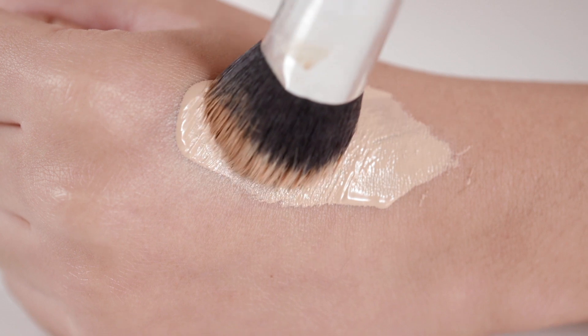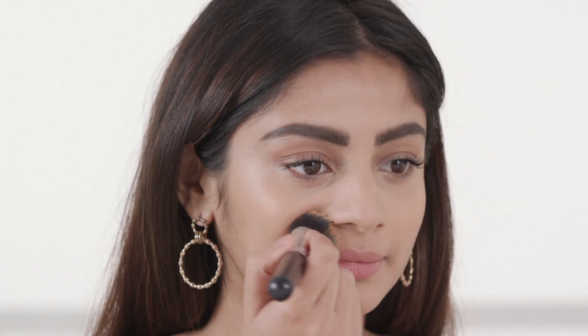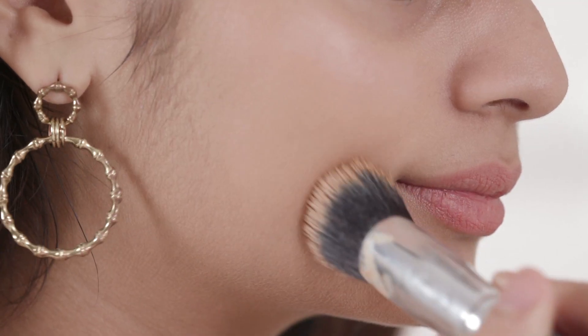I like to apply this foundation using a kabuki brush in a packing motion. It also has a very creamy texture that sinks into the skin without making it feel too heavy or cakey. The best part is that it has a light diffusing complex, which means when you put it on and take pictures you're not going to be left with a white cast or any flashback.